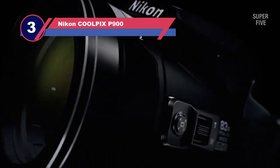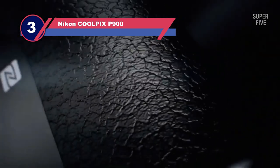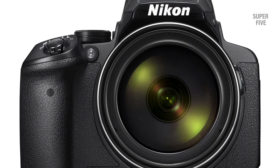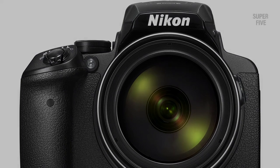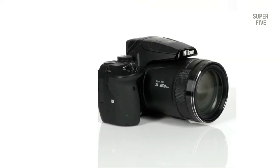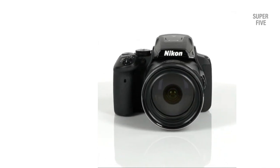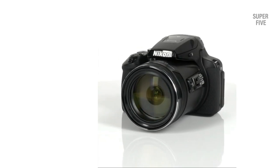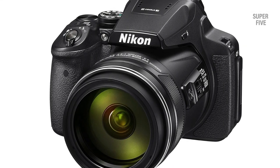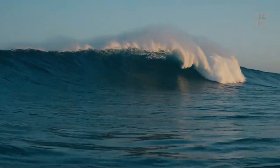Number three: Nikon Coolpix P900 super zoom camera for birding. The Nikon Coolpix P900 is a great option for bird photographers just starting out due to its quality build and price point. The impressive 83x optical zoom Nikkor Super ED VR lens allows users to capture great close-ups of birds. Photos taken at the highest zoom levels won't be as crisp, but the P900 gives plenty of magnification to back off and capture cleaner looking photos. The electronic viewfinder makes tracking birds in flight easy, and the image stabilizer ensures crisp results.